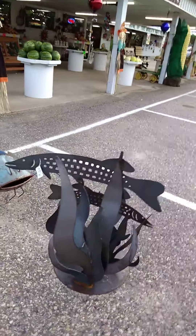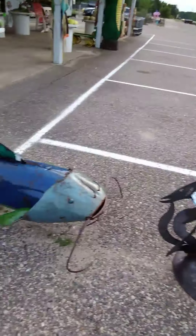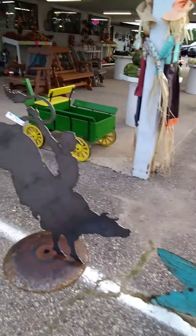Another moose, a cow, looks like either a muskie or a pike, big catfish. It's just crazy what he's got here.